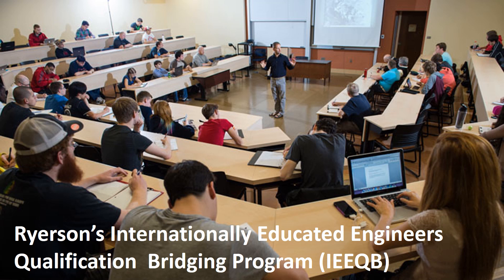Ryerson's Internationally Educated Engineers Qualification Bridging (IEEQB) program provides internationally educated engineers with an opportunity to meet the academic requirements for professional engineering licensure in Ontario. This program is intended specifically for licensure applicants to whom PEO has offered a CEP and covers the content of the confirmatory examination program in the discipline of assessment. Applicants who successfully complete the Ryerson IEEQB program will satisfy their CEP with PEO.